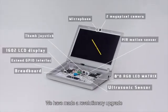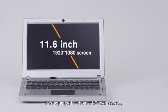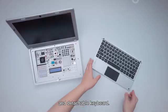We have made a revolutionary upgrade on the original CrowPi. It's equipped with an 11.6-inch screen, stereo sound and 2 megapixels camera, and a detachable keyboard.